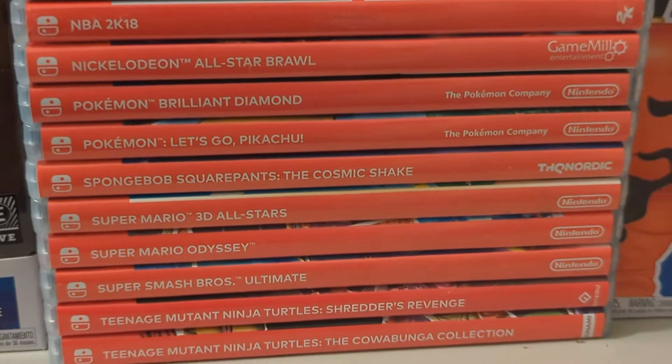Of these games, I have beaten Shredder's Revenge. I've unlocked all the characters in Smash Bros. Ultimate — does that technically count as beating it? Cosmic Shake, and Mario vs. Donkey Kong — I beat all the main story levels on this; I haven't gone back and played the bonus levels yet.